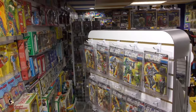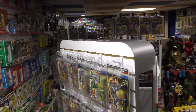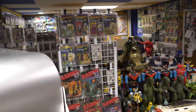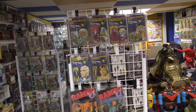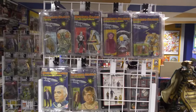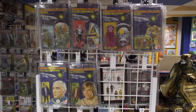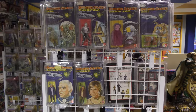Hey there, fellow action figure aficionados, welcome back. David Eon here in the toy museum, and today focusing specifically on Mattel's Battlestar Galactica action figure line from 1978. What you're looking at here is the complete wave one.